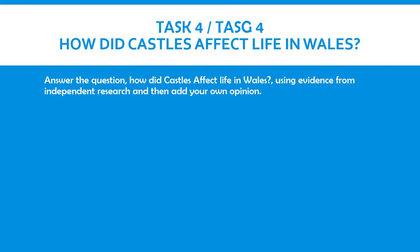For task four, you're going to be looking into how castles affected life in Wales. I would like you to answer the question: how did castles affect life in Wales? You're going to have to conduct your own independent research again, and then add in your own opinions.